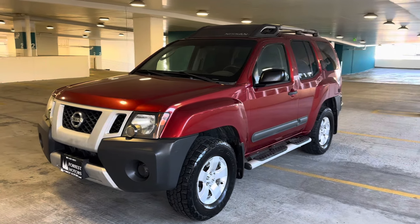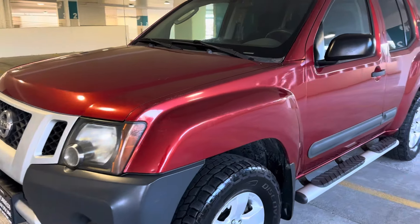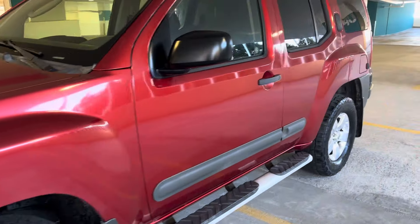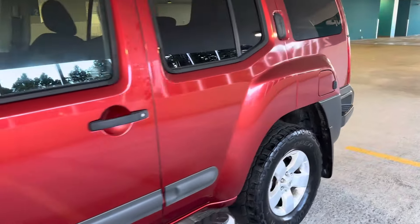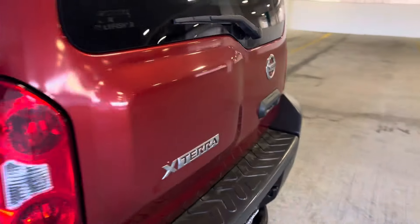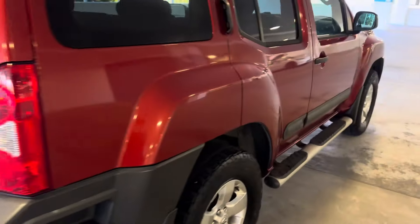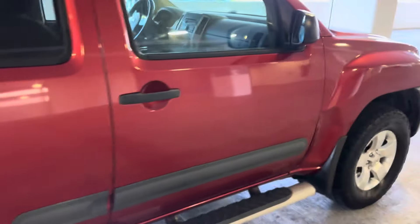2011 Nissan Xterra with 233,000 miles, four-wheel drive, 4.0 V6 engine, and this car in spite of the miles is in awesome condition. Look at the paint on this thing — really it's very, very attractive, beautiful even. No major dings, dents, scrapes, scratches, or scuffs.